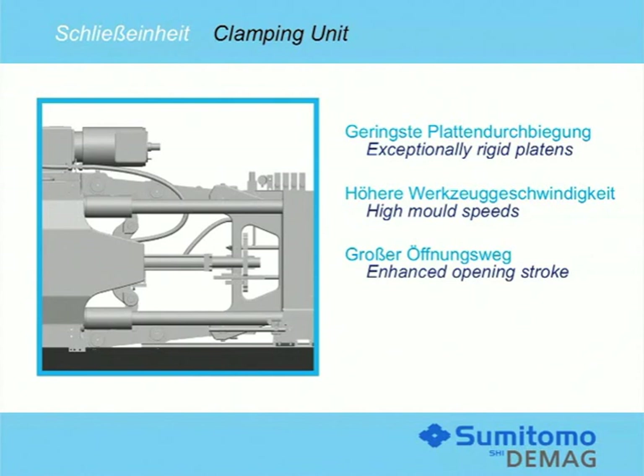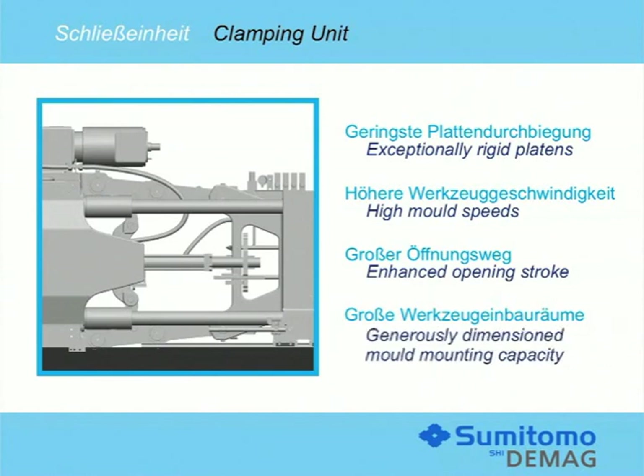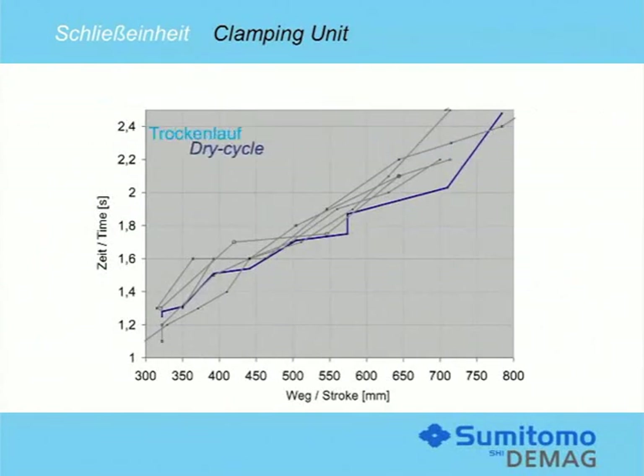Increased opening strokes in the clamping force range between 300 and 450 tons will add to the options available to produce deep drawer items such as cartridges, pails or containers. Furthermore, they will facilitate a high degree of freedom for IML applications and stack molds.